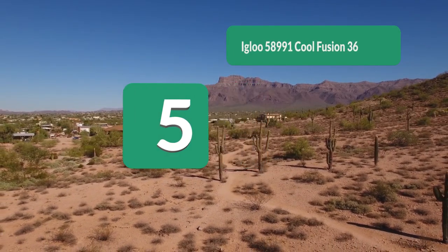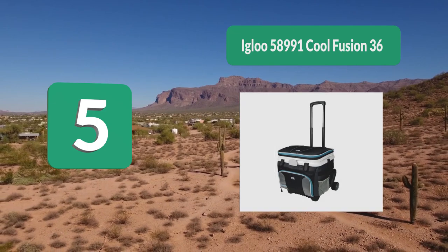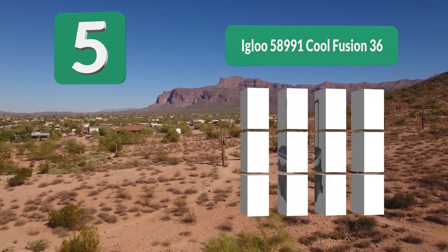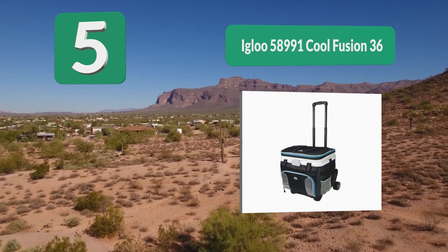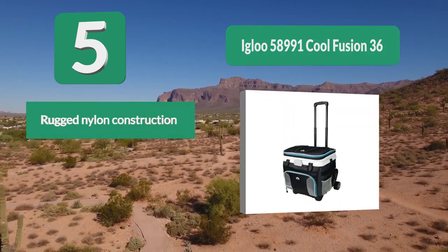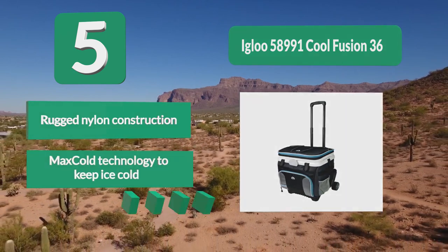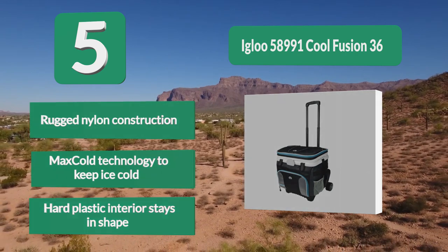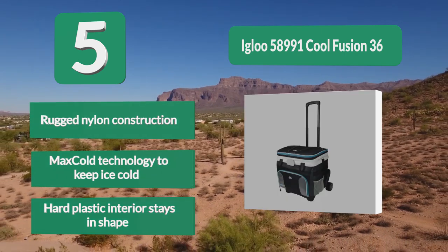Number 5: Igloo Cool Fusion 36. Igloo designs their models to keep your ice and beverages cold, but they are usually more convenient and easier to bring along than other brands. In this case, the Cool Fusion is perfect for quick trips or day events. Rugged nylon construction. Max cold technology to keep ice cold. Hard plastic interior stays in shape.